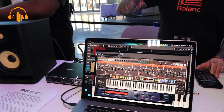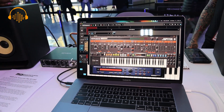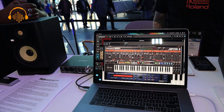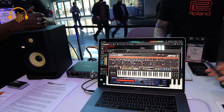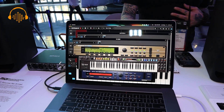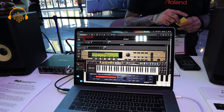We're also showing the Roland Cloud Suite, which is a collection of over 50 classic Roland instruments. We have the Jupiter-8, the Juno-106, the TB-303, the SH-101, and so on. We also have the legendary XV5080 — a lot of film composers used these heavily back when they came out.